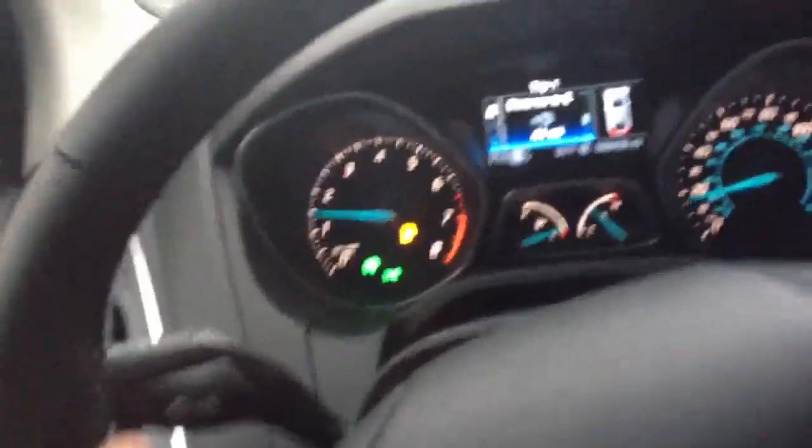It's very smooth steering. Engine's really smooth. I love those gauges — they're really pretty. Some really pretty looking gauges.